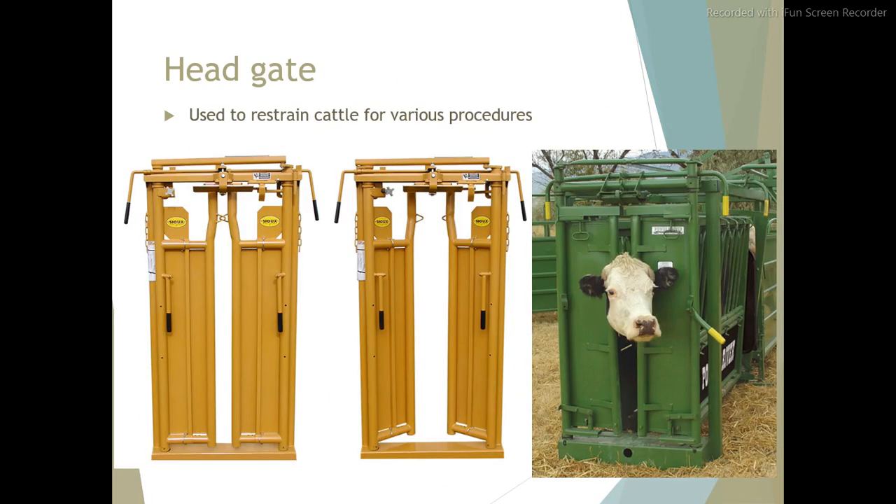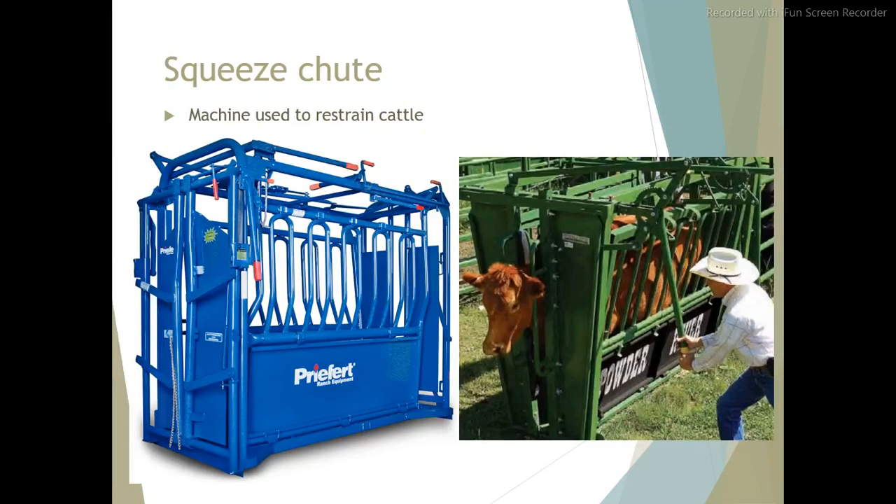Headgate. Used to restrain cattle for various procedures. Squeeze chute. A machine used to restrain cattle.